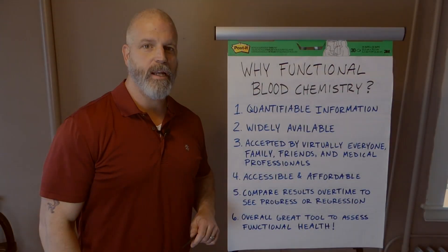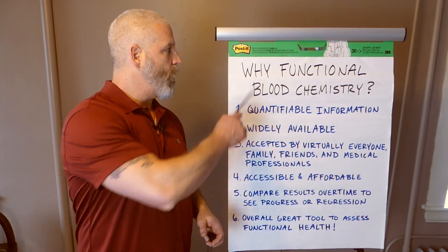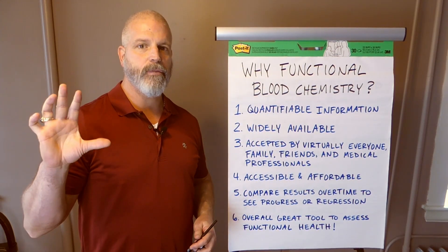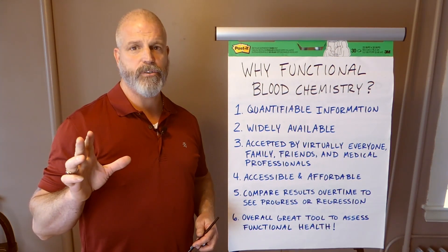Hi, I'm Dr. Sheehan from Sheehan Natural Health Improvement Center. Today we're going to talk about why we use functional blood chemistry. In our office, one of the diagnostic tools that we use a whole lot is what's called functional blood chemistry.